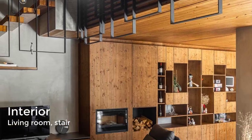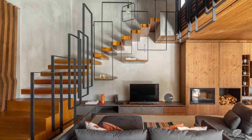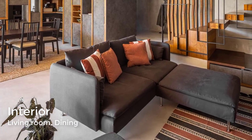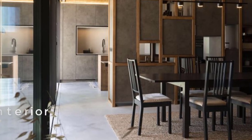The living room includes a double-height ceiling and a view of the stairs. The dining room is open to the patio.